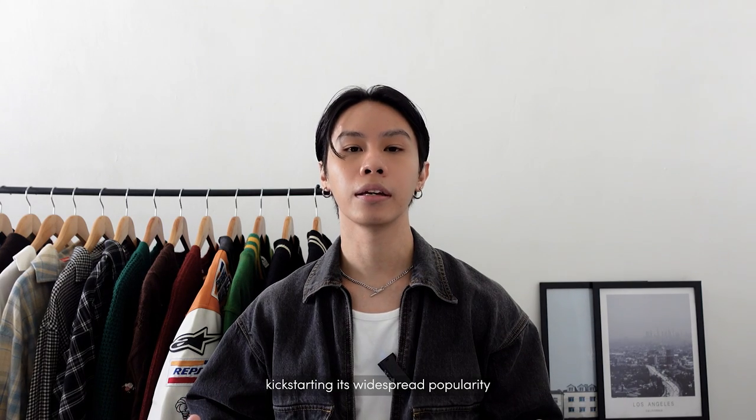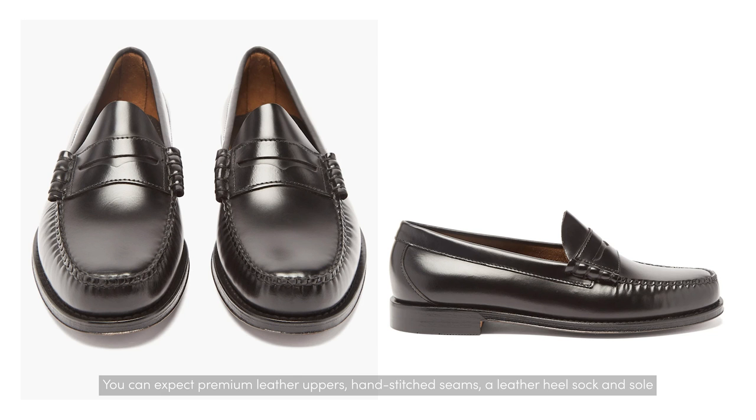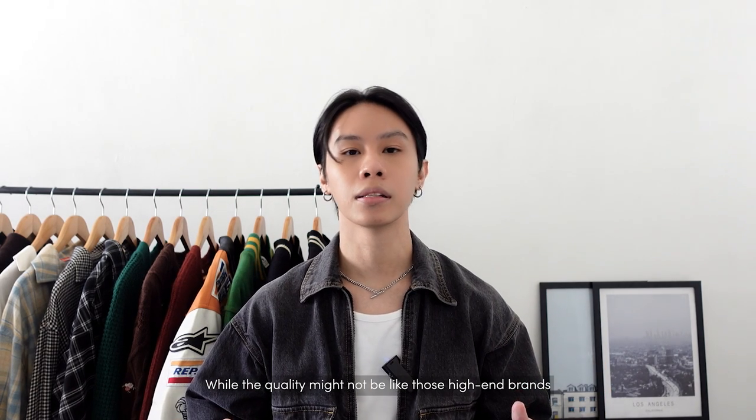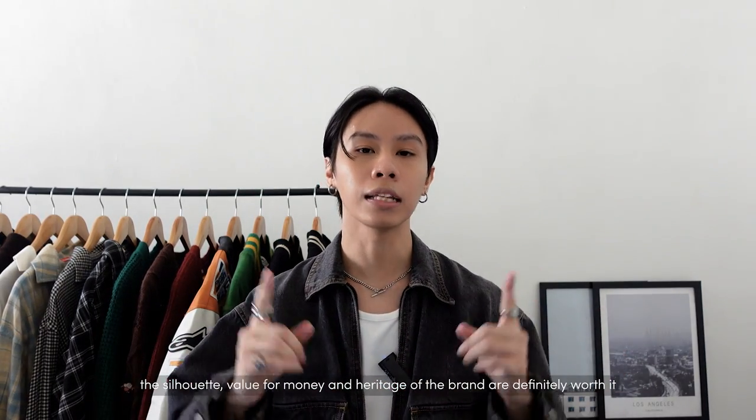The brand introduced the shoe in 1936, kick-starting its widespread popularity, and still makes the shoe in similar specs today. Their design is simple, elegant, and offers super value for money. You can expect premium leather uppers, hand-stitched seams, a leather heel sock, and the famous penny slot detailing, all hand-sewn for just $135. These are about as good as it gets for a near-perfect black loafer that doesn't compromise on quality.